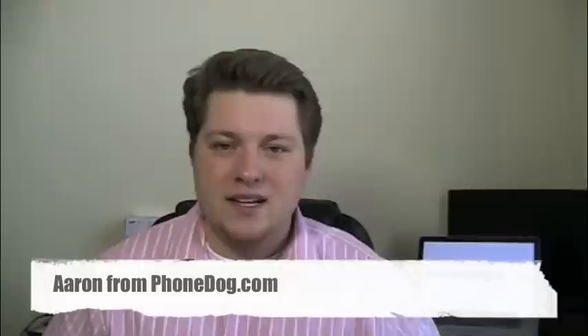What's going on guys? I'm Aaron from PhoneDog.com and I'm here with AT&T's fourth Android device, the Dell Aero. It comes after the Backflip, the Aria, the Captivate, and then this bad boy.